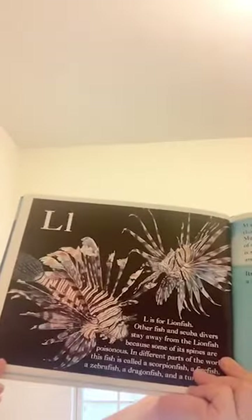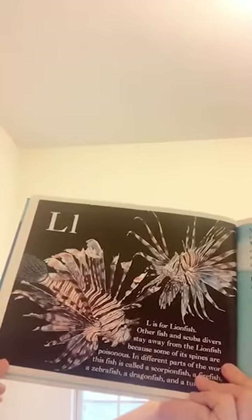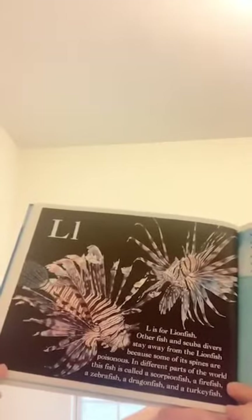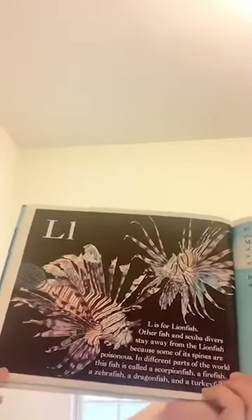L is for lion fish. Other fish and scuba divers stay away from the lion fish because some of its spines are poisonous. In different parts of the world, this fish is called scorpion fish, fire fish, zebra fish, dragon fish, and turkey fish.